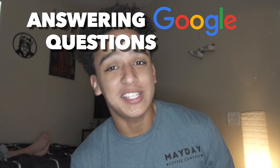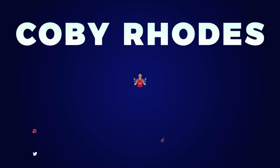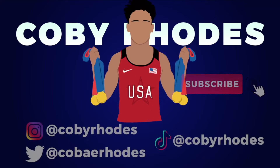What's up everybody, welcome to the channel. For those who don't know, my name is Kobe Rhodes. I'm an 18-year-old weightlifter, I've been lifting for about seven years. I'm a Team USA weightlifter, a level one CrossFit coach, and a level one Olympic weightlifting coach. Today I'm going to answer Google's questions for weightlifters — so let me waste no more time and get this rolling.